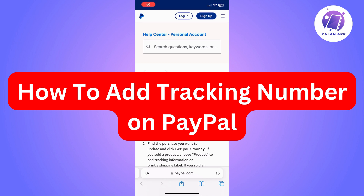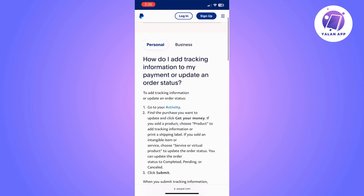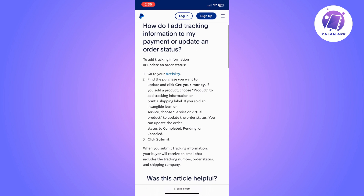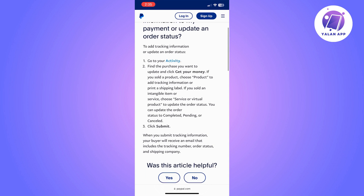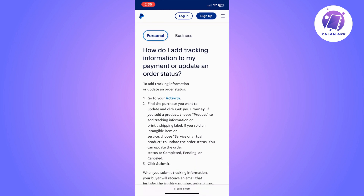Hi there, in this video I'm going to show you how to add a tracking number on PayPal. So I am now on PayPal Help Center on the section where it actually tells you what you need to do step by step. So as you can see, the first thing you need to do in order to add a tracking number on PayPal, you need to go to your activity on your PayPal account.